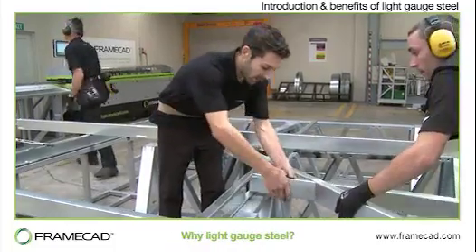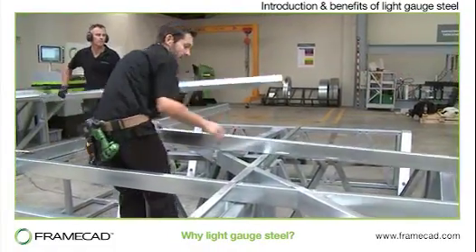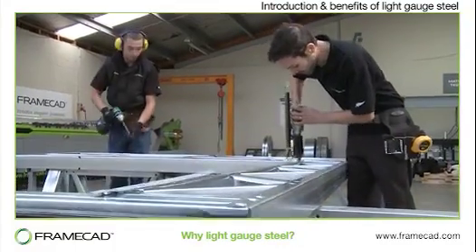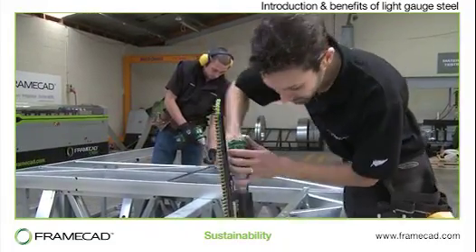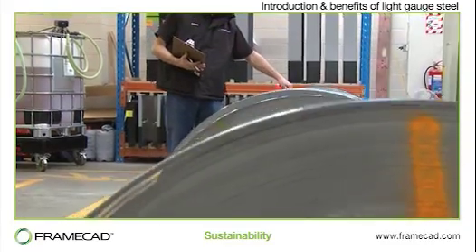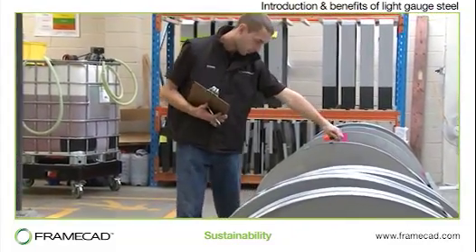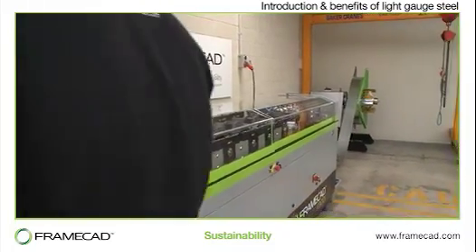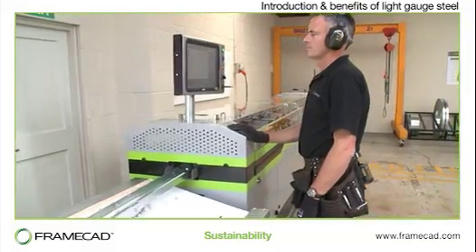Why light gauge steel? While buildings all over the world have been constructed with light gauge steel framing for many decades, the trend has increased dramatically in recent years for a number of reasons. Compared with other materials, steel is more efficient and sustainable in terms of resources used and energy consumed in its manufacture. Much of the steel used to make light steel framing today is recycled and can be easily recycled again at the end of a building's life.